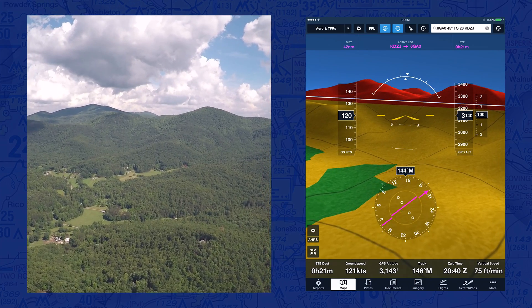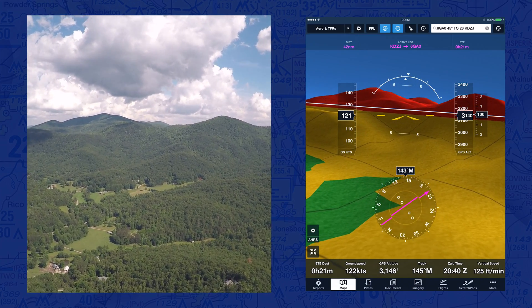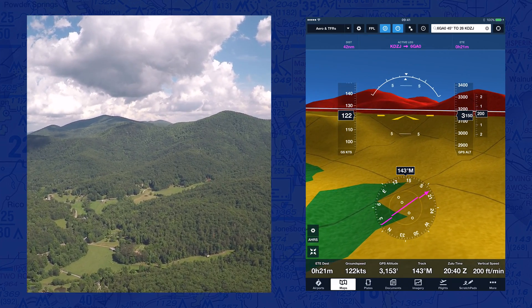I'm looking out the windscreen and looking at the iPad, and man they just look exactly the same. It's amazing.